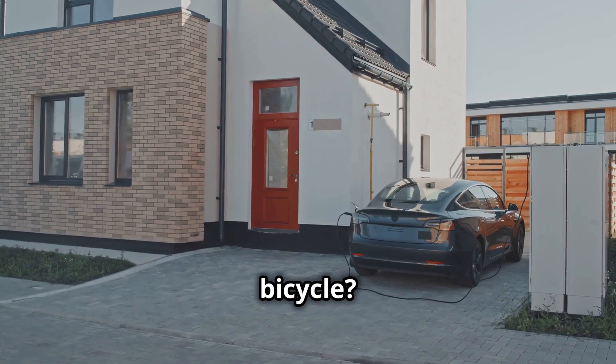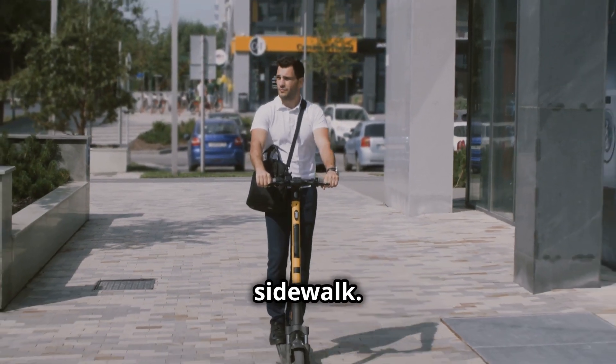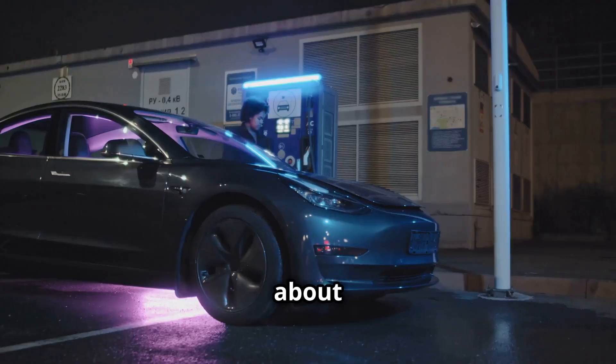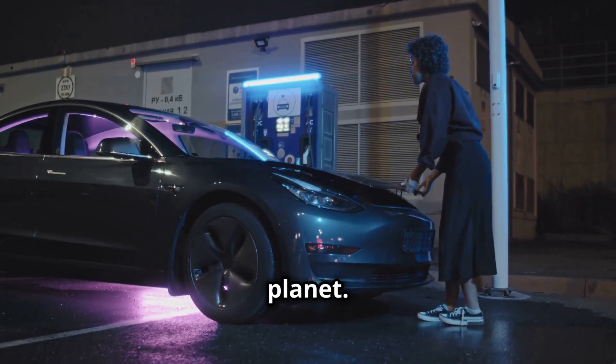Remember the excitement of your first bicycle, the wind in your hair, the freedom of the open road or sidewalk? Electric cars bring that feeling back, but this time it's about more than just fun. It's about cleaner air, quieter streets, and a lighter footprint on our planet.